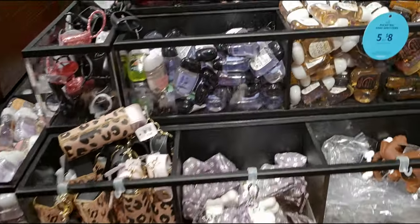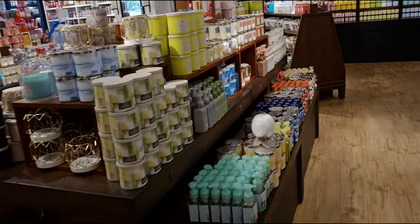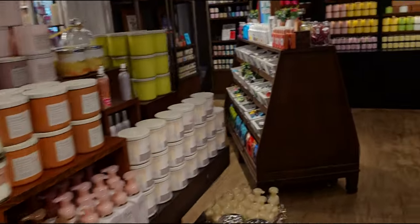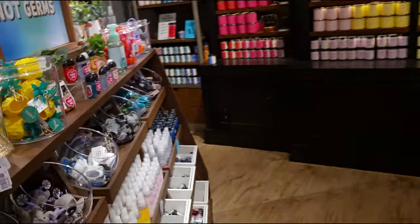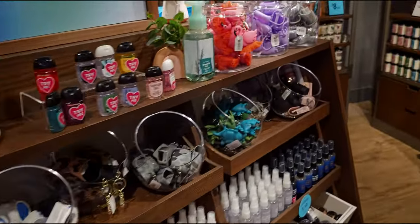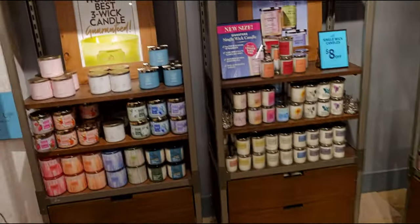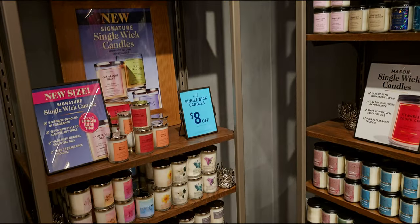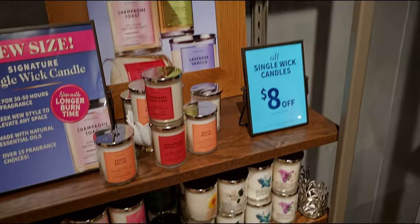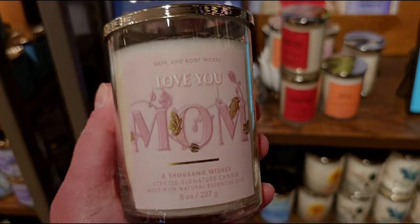I didn't see anything really brand new that I haven't already shown, some more candles, and over here some pocket bacs — just looking to see if there's anything new. Same thing here. Let's go by it real quick and the candles on the wall — I didn't spot anything really new over there that I haven't already shown. So let's head over here.